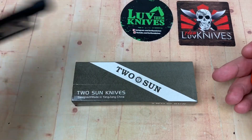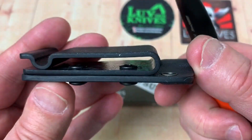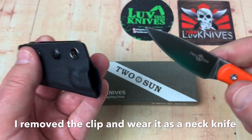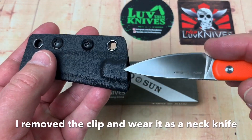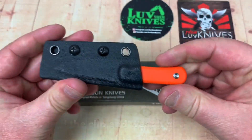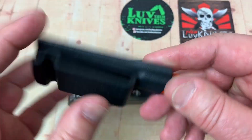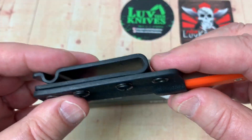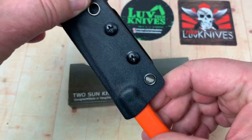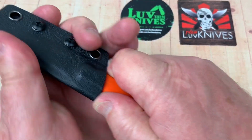It's got a sheath that comes with it — look at this. Little clip; it goes over your belt or the edge of your pocket, whatever. This just says neck knife to me, it really does. So I don't need this clip — I could take these screws off, pull this off, maybe just put a chain there, but I don't think it'd be centered right.